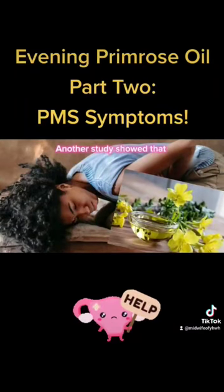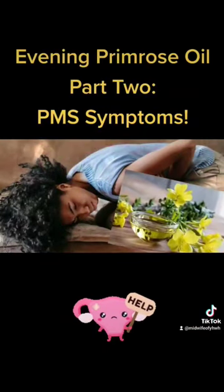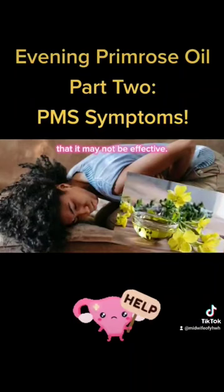Another study showed that taking evening primrose oil with vitamin B6 and vitamin E might be helpful to reduce these symptoms, but it's not clear exactly how much you should take because a 2019 study showed that it may not be effective.